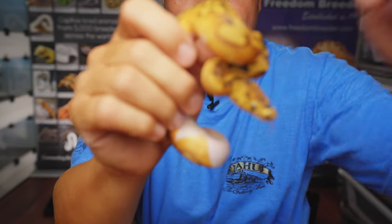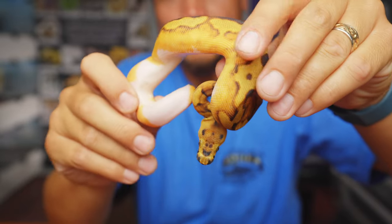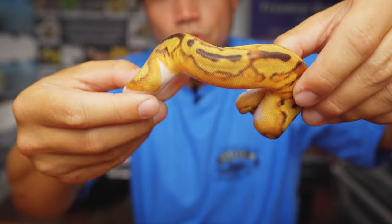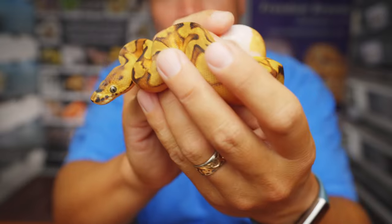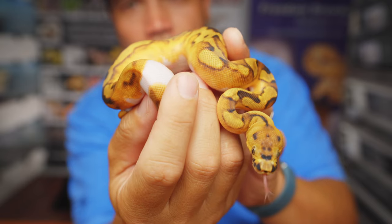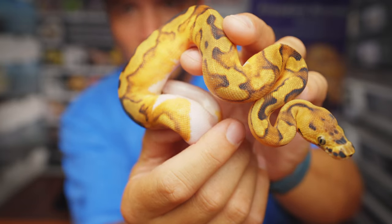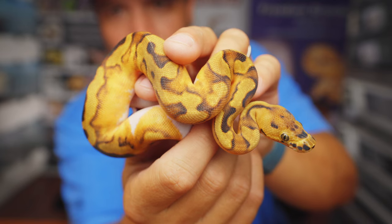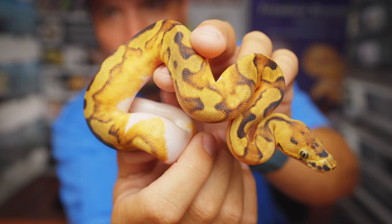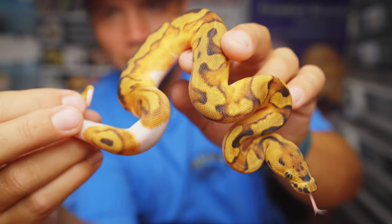We're sliding into home right here with our only holdback of the clutch — snake number nine. This is another female and this is an Enchi clown pied. Just gives me all the best of both worlds — a lot of pattern, really cool, and then the awesome clown head. Just amazing. This is going to be part of our project moving forward to work on getting those Enchi cinnamon yellow belly sunset clown pieds that we really want to make. Super stoked on this clutch — best clutch of the season in my opinion — and just really stoked to be able to share it with you guys.